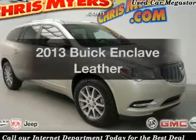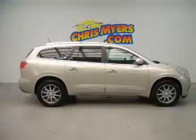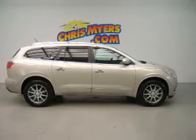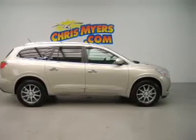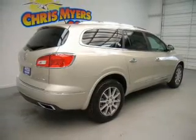Get noticed in this 2013 Buick Enclave. Travel the roads in style and comfort in this great vehicle. The powertrain includes front-wheel drive with a solid six-cylinder engine that responds smoothly to its six-speed automatic transmission.